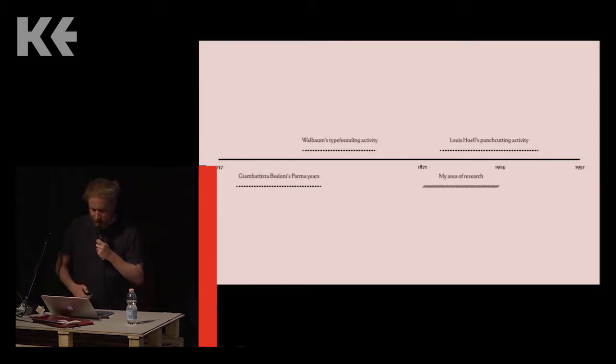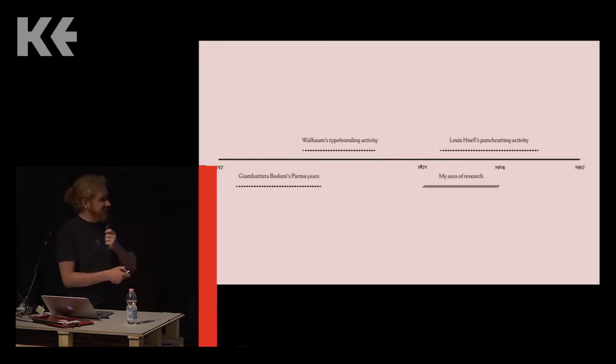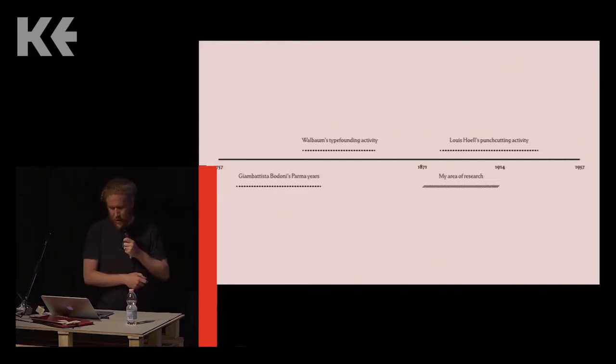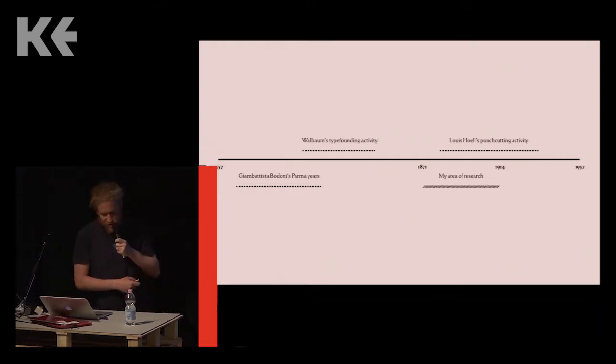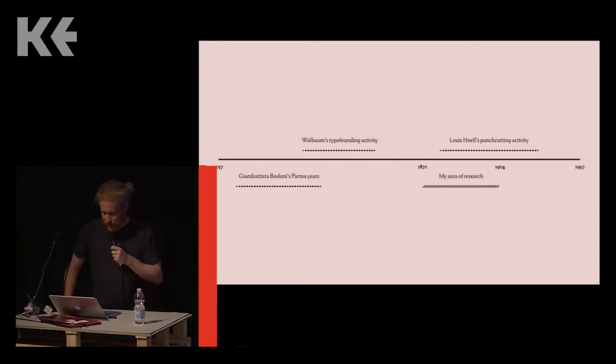The period of German history I've chosen to research begins in 1871 with national unification. I realize that's somewhat arbitrary — it refers to politics rather than any changes in design or technology. I stop in 1914 when the First World War starts. By 1914, you already see type foundries advertising in a designer-centric manner. They're pimping their designers.